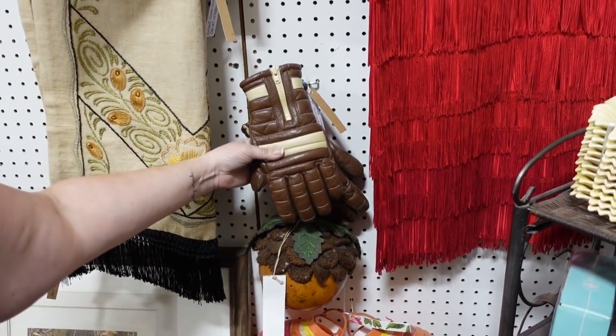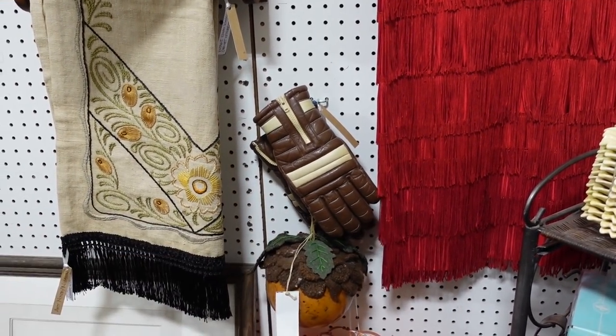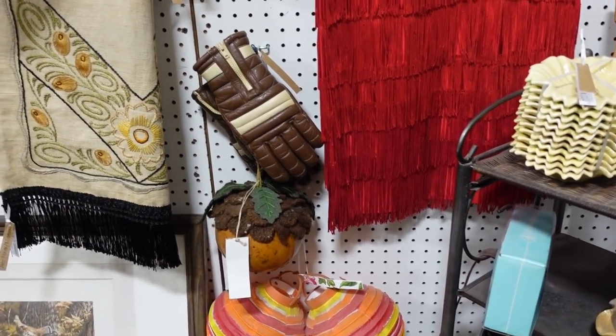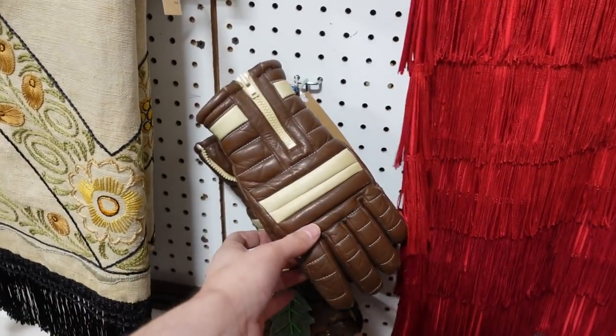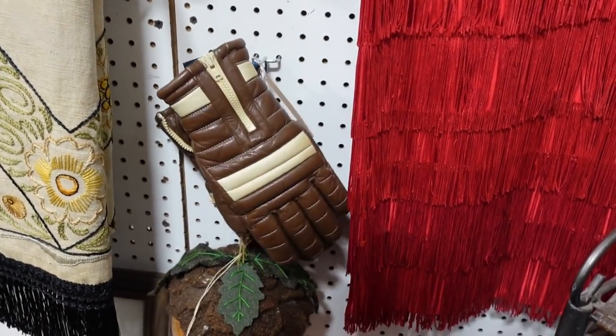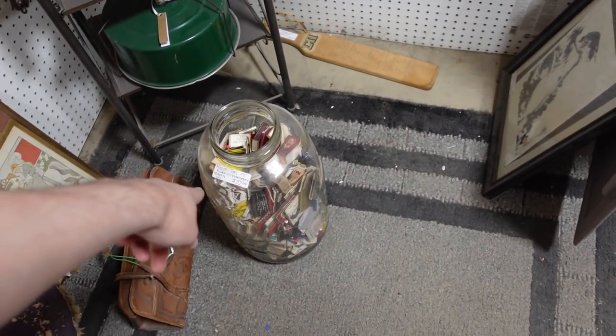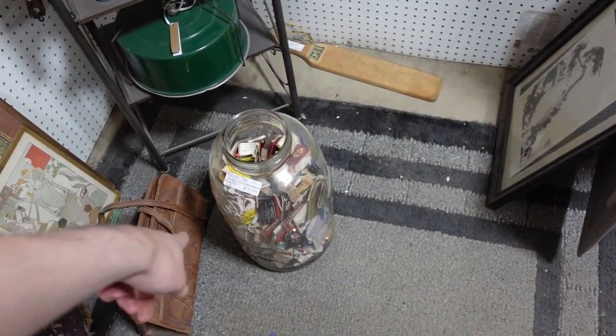Oh my gosh, these are so vintage. Are they like motorbikes? Freaky Freezies — do you even know what those are? No. They would change color. Are those for like a motorbike or something? Driving gloves. There are all these matches for $57, and the mason jar.